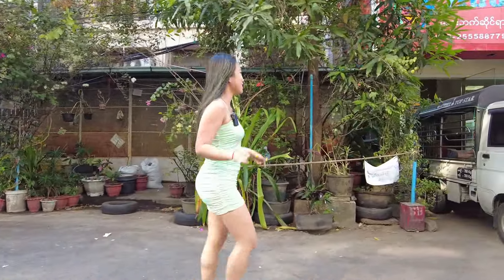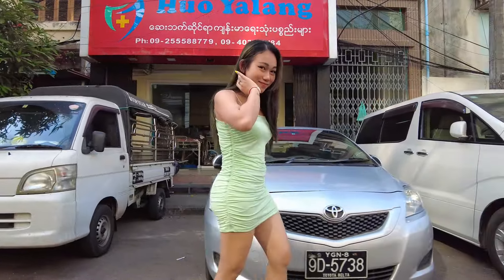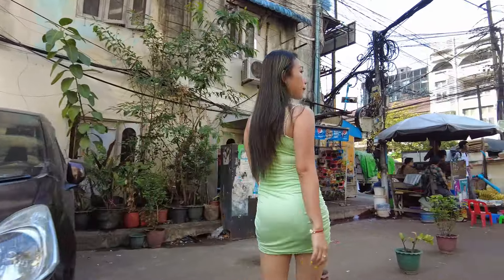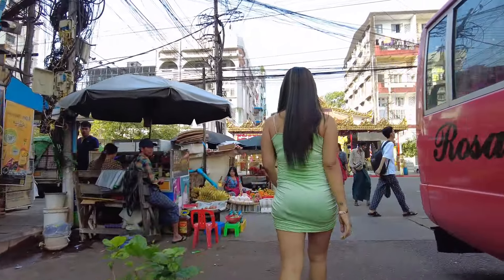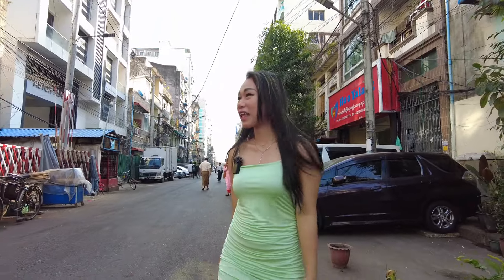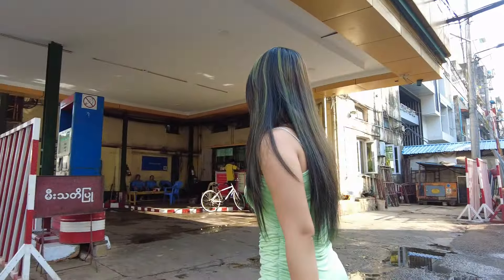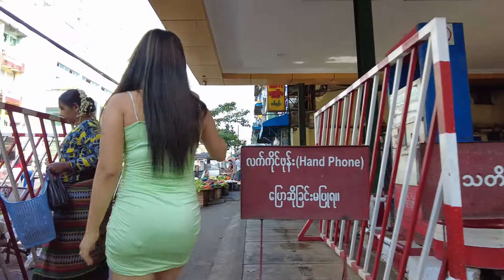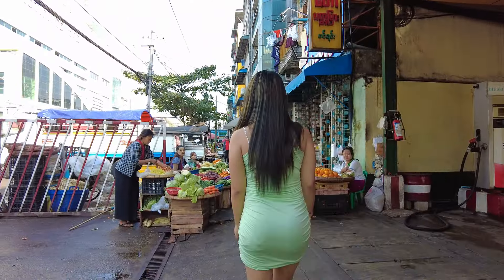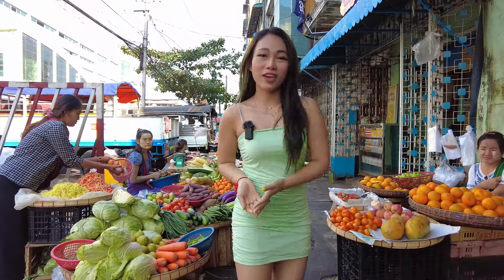It's a really quiet place. Behind me, this is the Martin Evening Market. Let's check it out.